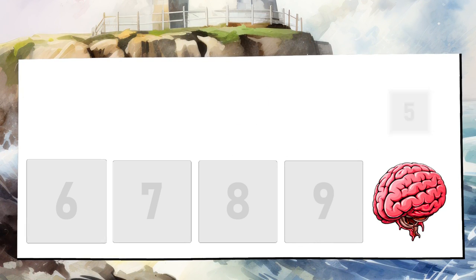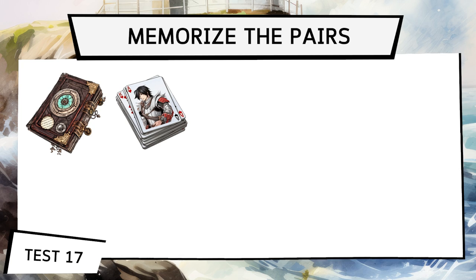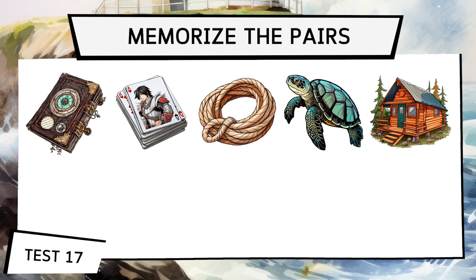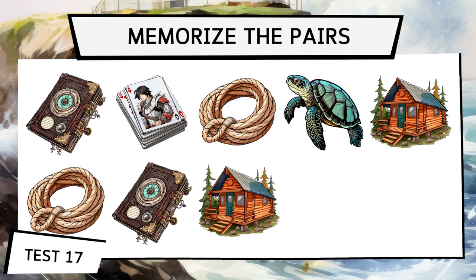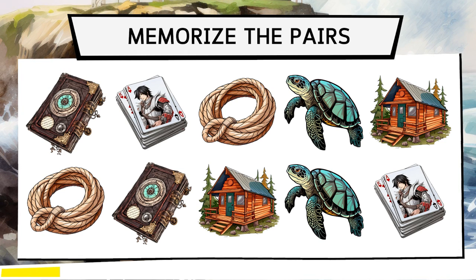We're almost done with this daily exercise. Remember that on our YouTube channel you'll find more videos like this to practice daily. Now let's move on to the penultimate test, number 17. We're going to memorize pairs, but with more images and therefore more difficulty.